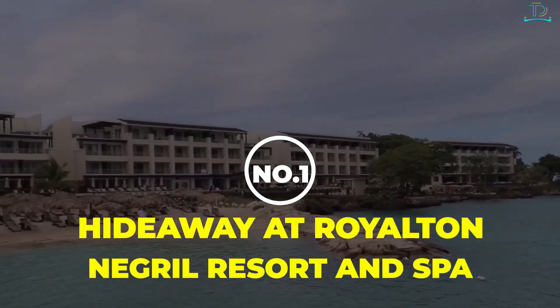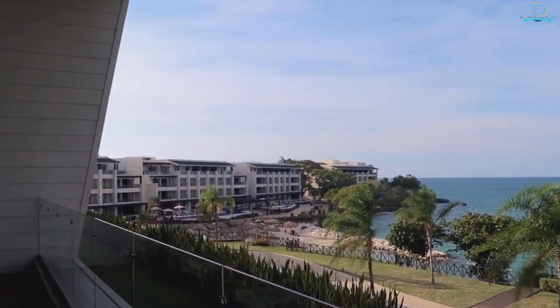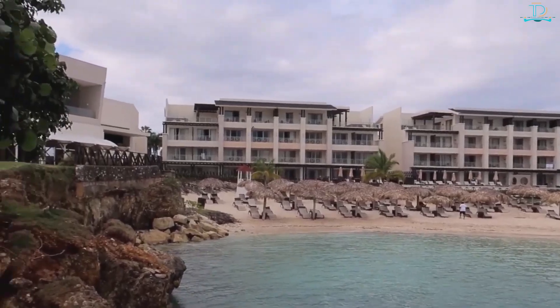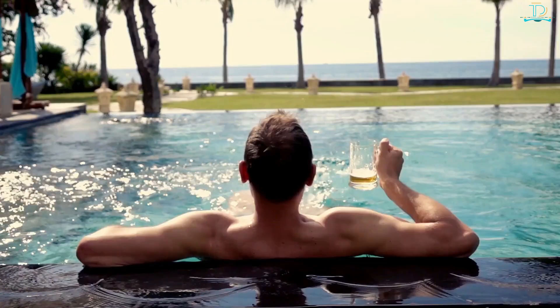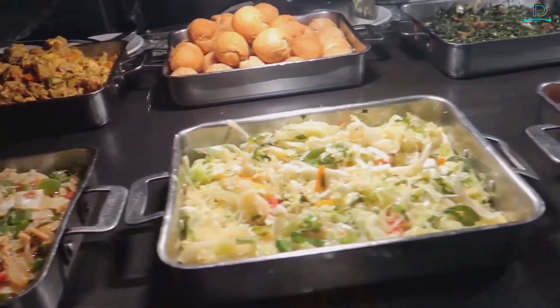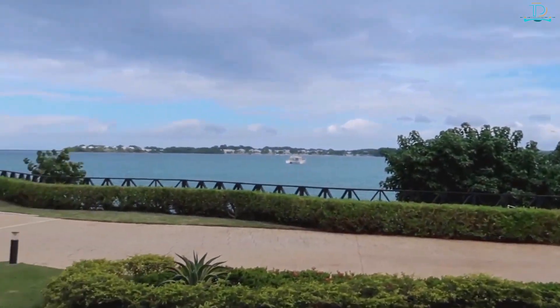Number 1: Hideaway at Royalton Negril Resort & Spa. Hideaway at Royalton Negril Resort & Spa is an elegant adults-only boutique resort within a resort, perched on the bleached white sands of Negril, Jamaica. The adults-only hideaway is part of the larger Royalton Resort, which is family-friendly. Singles, groups, and couples can enjoy some time alone here, savoring gourmet cuisine, artfully prepared cocktails, and enjoying the stunning blue ocean.